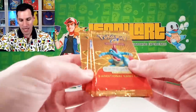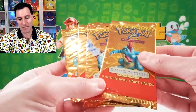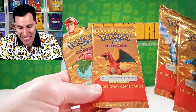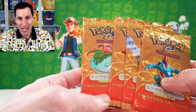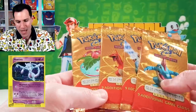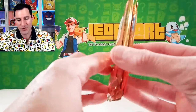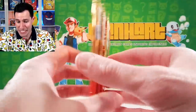Another e-reader set is Expedition Base Set. Expedition Base Set was the very first e-reader set. You've definitely seen me open it up before on the channel — it includes incredible holographic cards like Mew, Mewtwo, and a beautiful Dragonite. This set doesn't include any crystal Pokémon cards on the inside, but the next set definitely does.